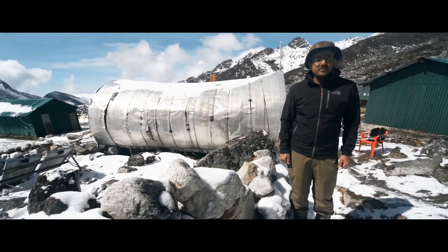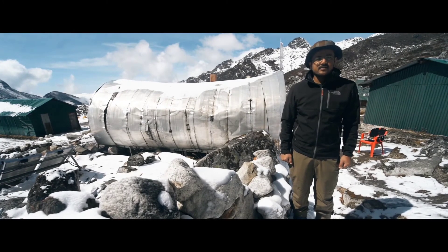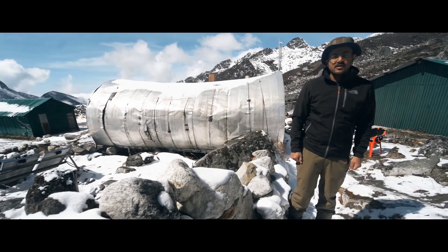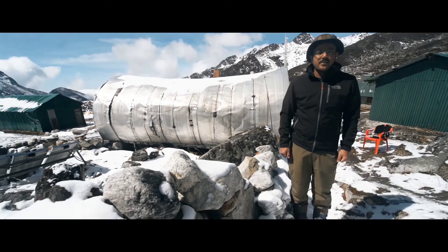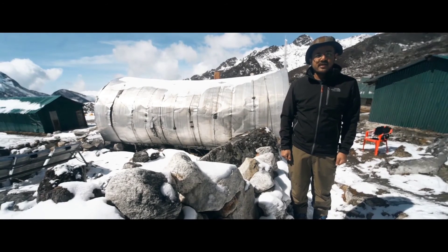In 1954, Sir Edmund Hillary along with Tenzing Norgay came to Hachimai Base Camp, made some research about the place, and presented the Silver Hut, which was brought by helicopter to this height. For the past 60 years, it has been used as the medical inspection room for trainees and staff.